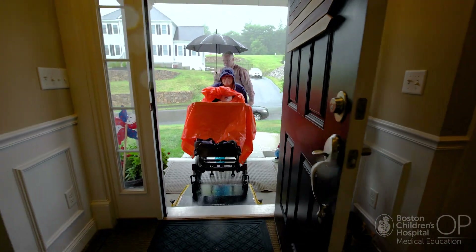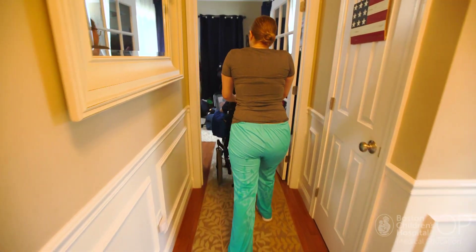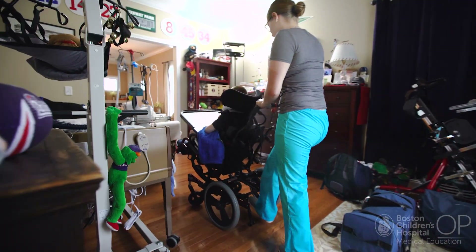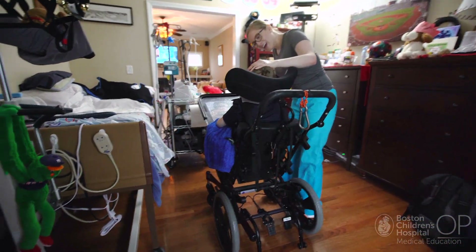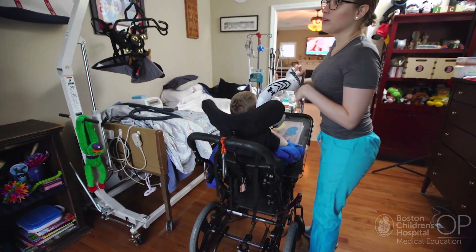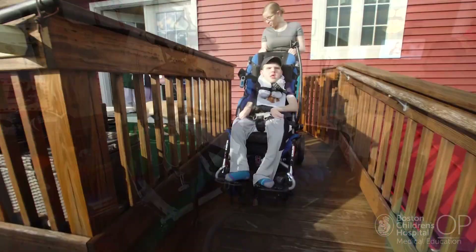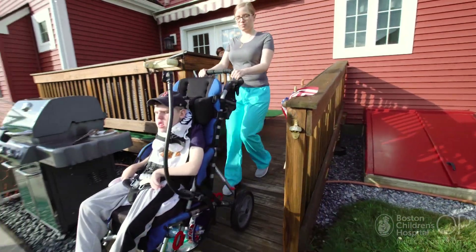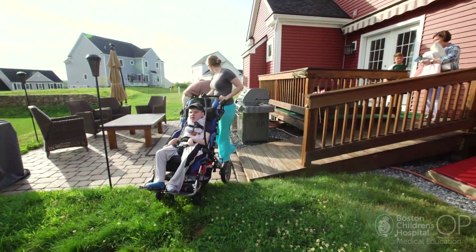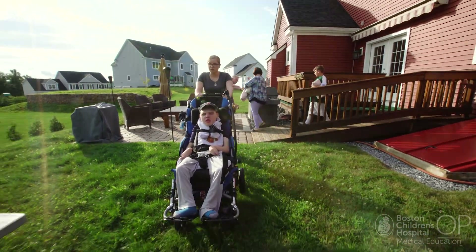From the minute you walk in the front door, you go to the right and through to Jack's bedroom, and right adjacent to Jack's bedroom is the living room, through to the kitchen, and around to the bathroom. There isn't a part of the downstairs where Jack can't be, so that Jack can always be with us as a family wherever we are. You go out to the backyard and there's a ramp that goes up to the deck, so we can get him inside and out from front and back and all the way around the house.